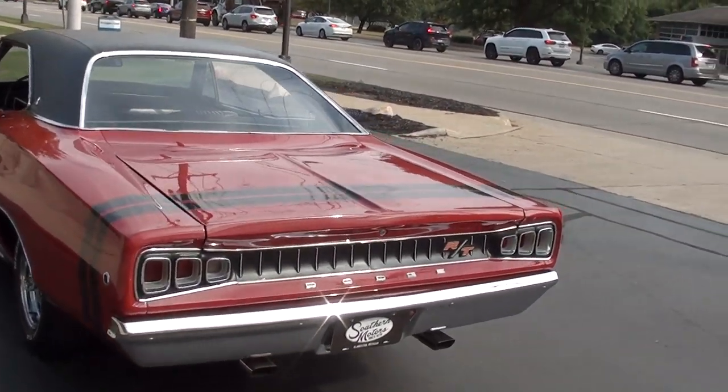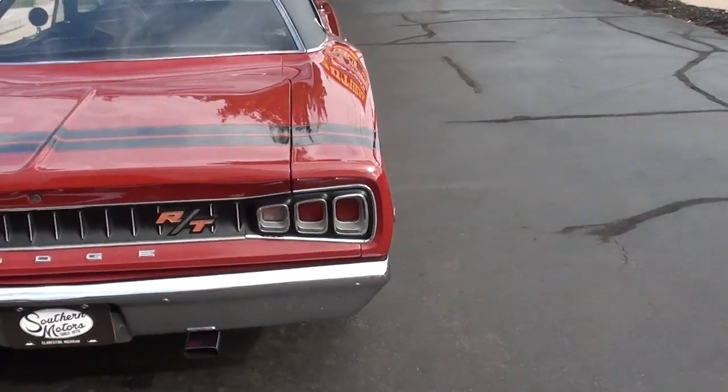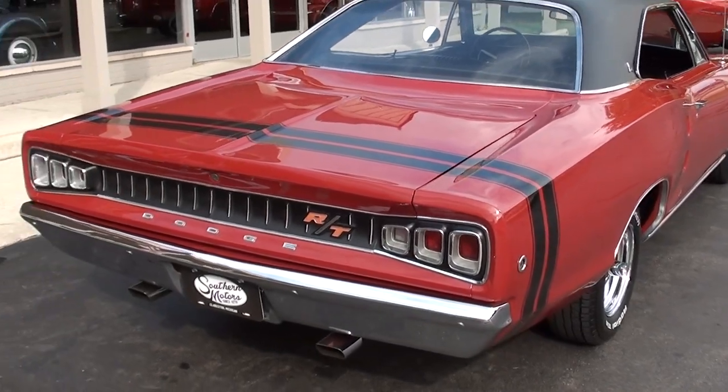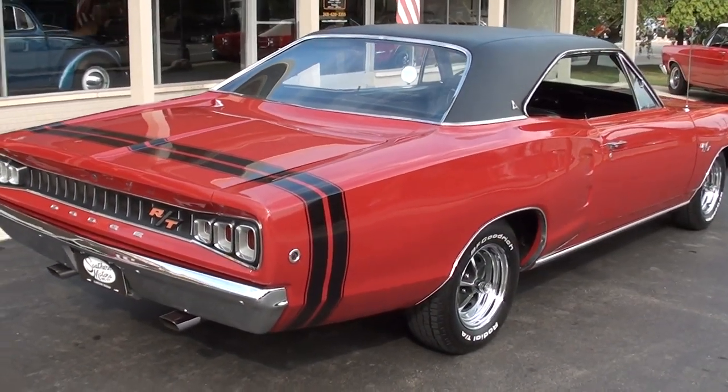This is an older restoration. He's owned it for 15 years but the car was restored about 12 years ago. He figures there's just over a thousand miles on the car since it was done — he just doesn't drive them a whole lot.